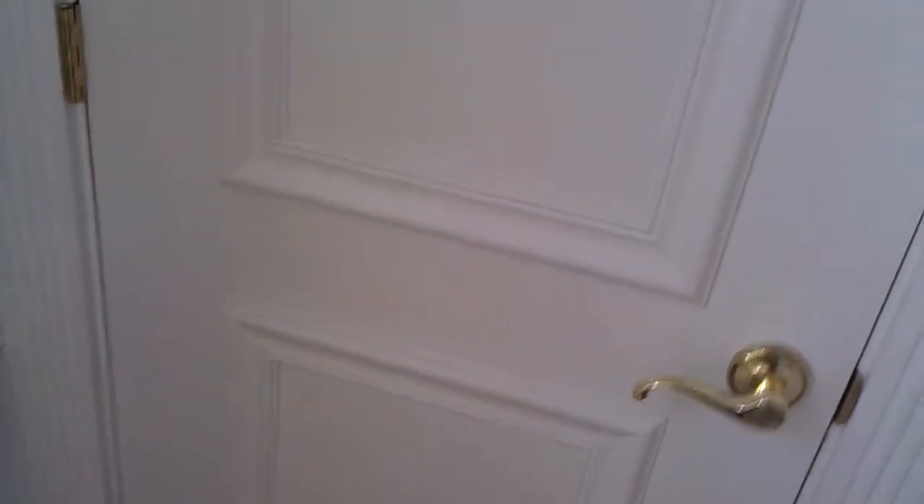Inside the walk-in closet there is a water closet, a hot water heater, and off in here is another closet for clothing. Back out to the main closet. It's a very, very nice master bedroom — which Nate gets because he's the leader.